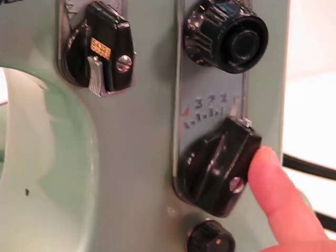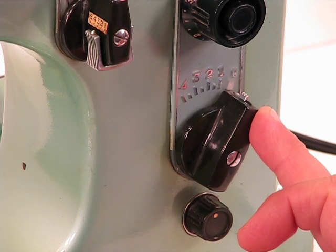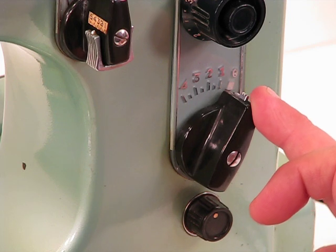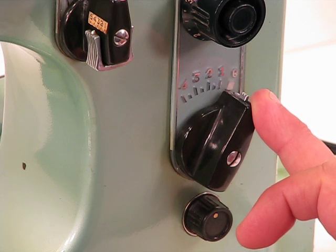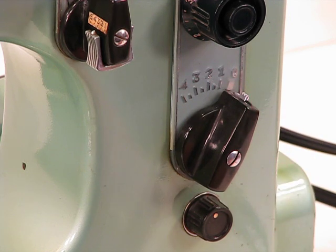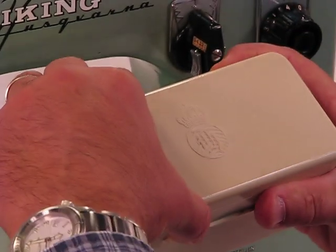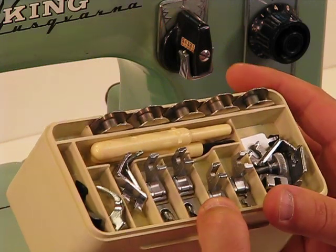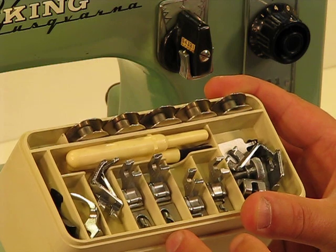This right here is a control for stitch width. Right now we're set on zero, which means we're ready to do heavy-duty sewing. We're always going to set it on zero for a straight stitch. But if you want to access one of the three cams that we're going to be including with this Viking Husqvarna, let me reach across the table and grab this beautiful original Husqvarna accessory box.